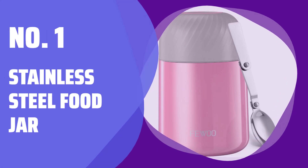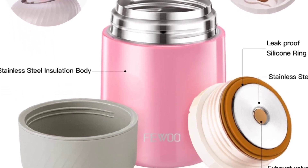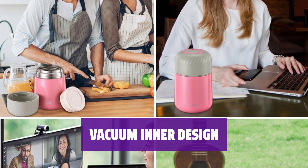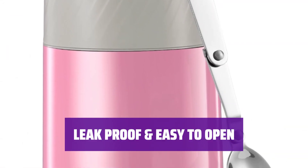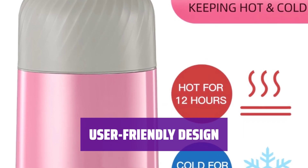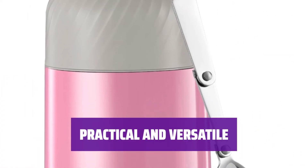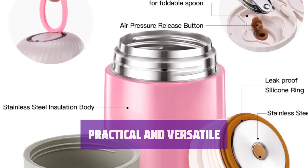Number 1: Stainless Steel Food Jar. Made of high-quality food-grade stainless steel, BPA-free and non-toxic for your safety. Features double-wall vacuum insulation technology to keep food hot or cold for up to 12 hours. Fully sealed with a silicone sealing ring to prevent spills, and easy to open with an air pressure release design. Wide mouth for easy filling and cleaning. Includes a foldable spoon for convenience. Great for kids, adults, workplace, college students, and outdoor activities. Also makes a great gift.